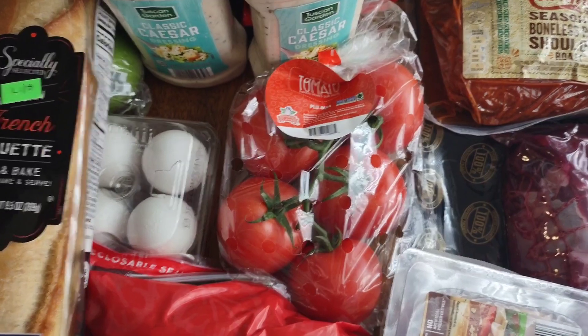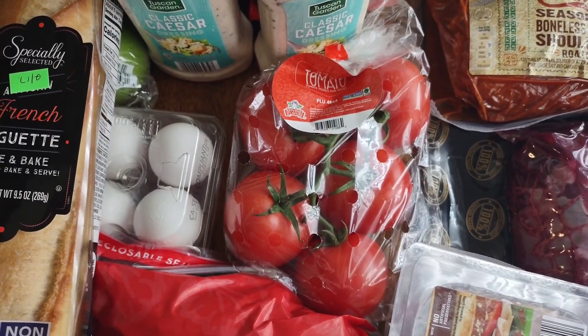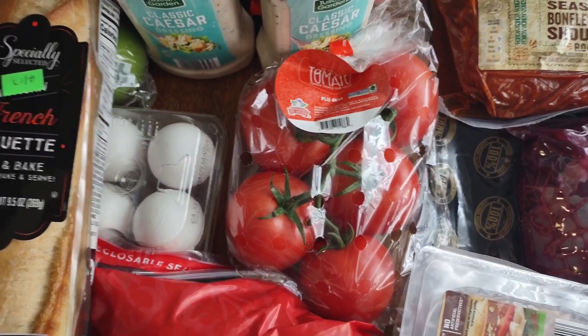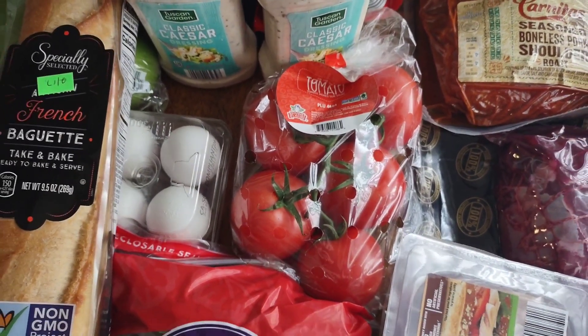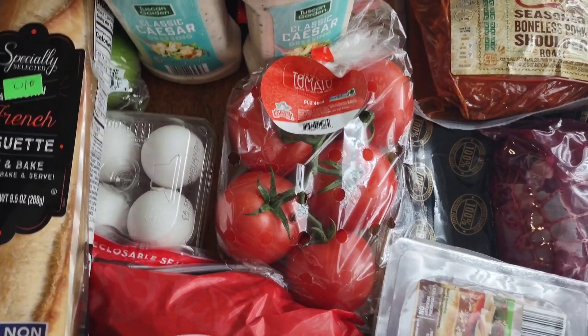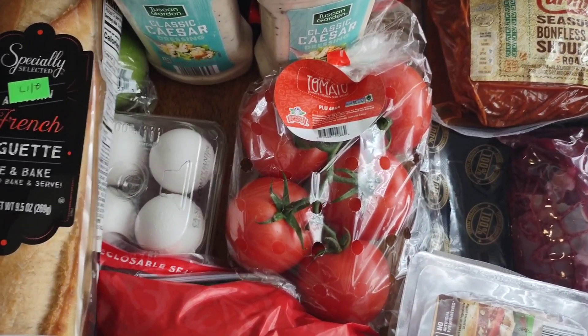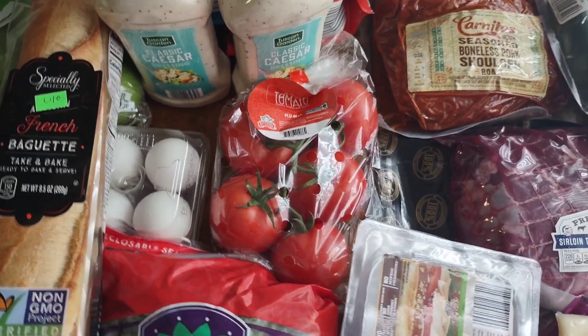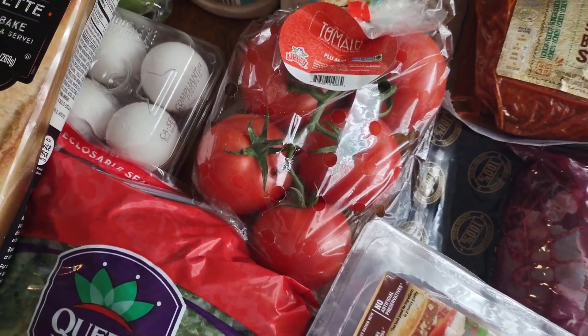I got some tomatoes. If you follow my Instagram, I'm going to be posting more there and getting more into meal planning. I'm obsessed with tomatoes on top of cottage cheese with garlic salt and pepper — it's like an affordable caprese, so so good. You should try it and let me know. These tomatoes look amazing so I'm excited for that.